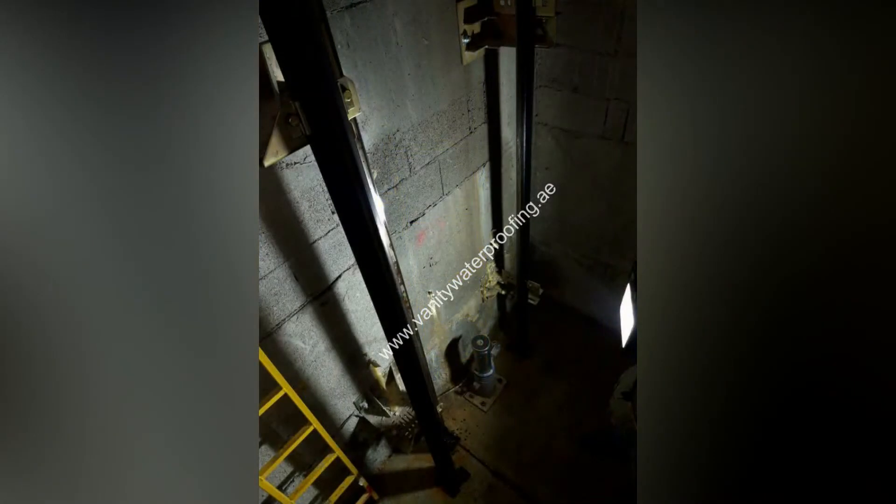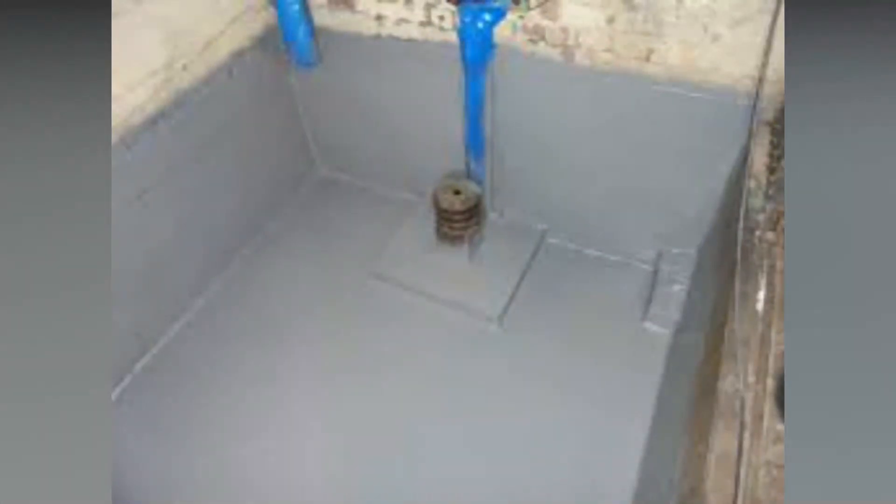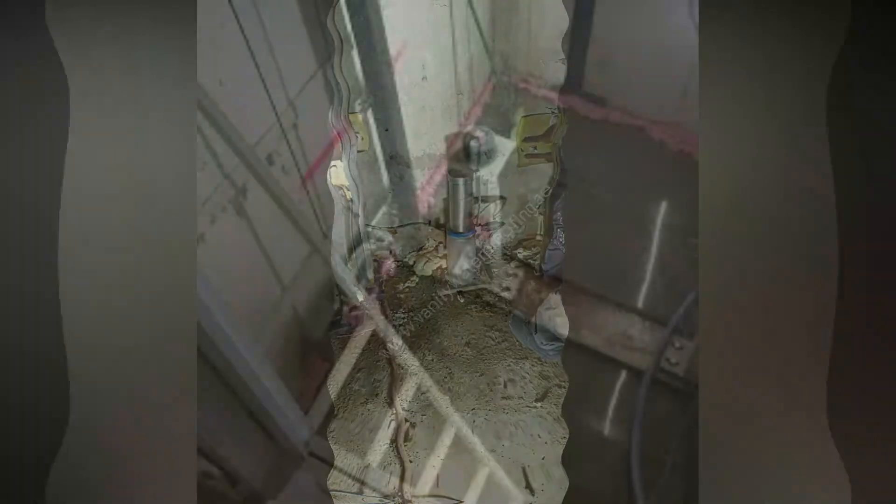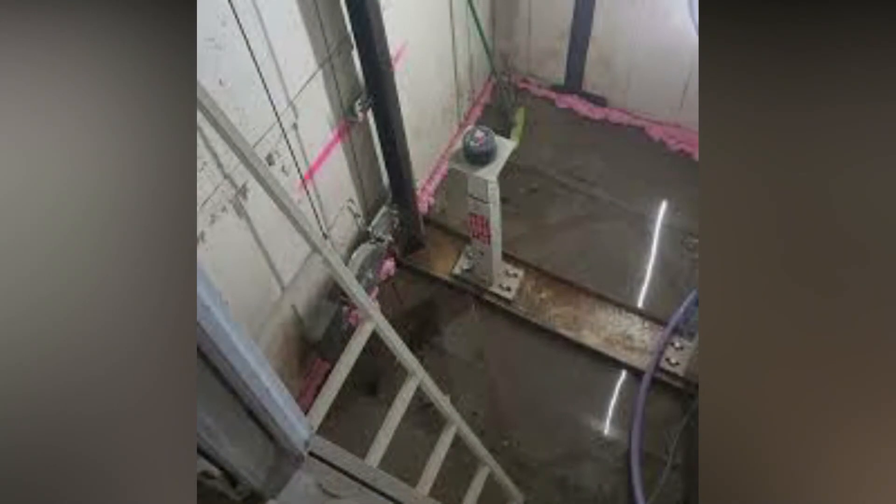Vanity Technical Services LLC, one of the best waterproofing companies in the UAE, has developed unique treatments to waterproof elevator pits. Our chemicals react and combine within the concrete matrix to produce a non-soluble crystalline formation, which fills and plugs up the capillary tracks and fine shrinkage cracks in the concrete.